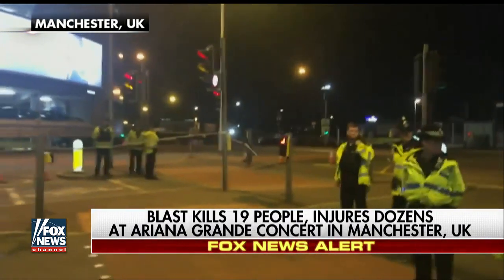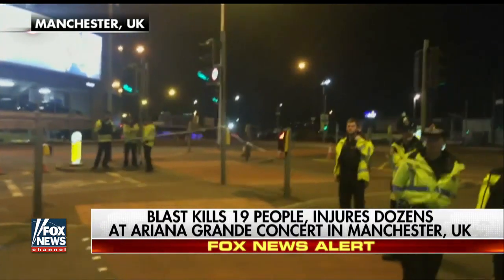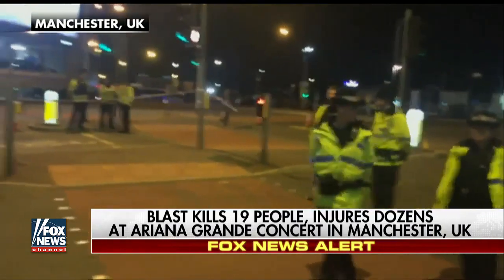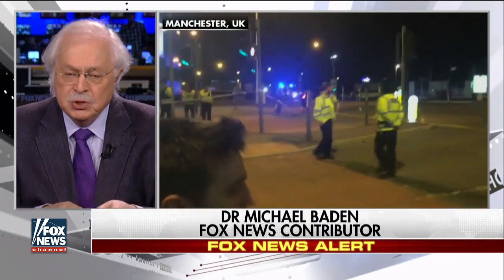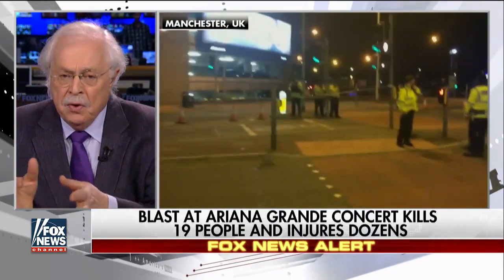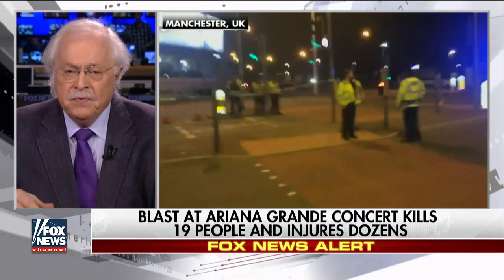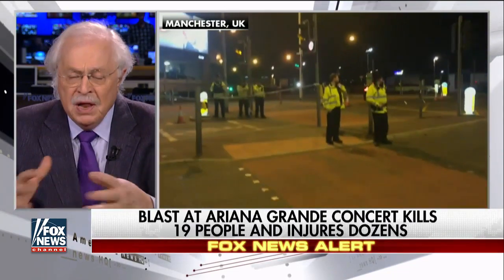Well, that's kind of universal now, how coroners and medical examiners examine bodies. And there's first the scene investigation that's important, which is going on right now. There are the living people who are going to hospitals that contain a lot of evidence. And in the mortuary, in the Manchester mortuary, which is a few hundred miles away from London, they have a set up, a plan.